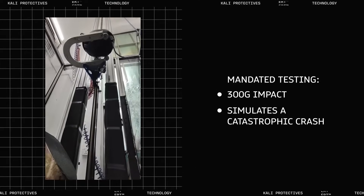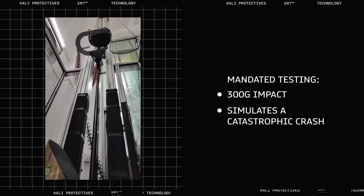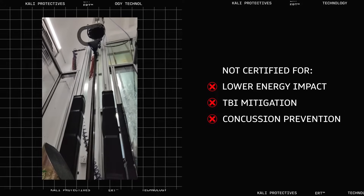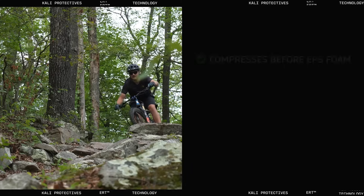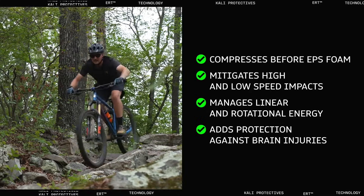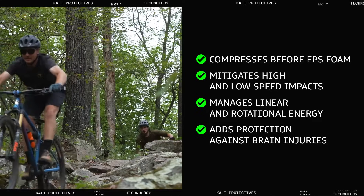Helmets are required to pass certification tests that simulate worst-case impact forces upwards of 300 Gs. However, they are not required to mitigate the lower impact energy often associated with TBIs and concussions. ERT is engineered to add a level of protection for these critical lower energy impacts.